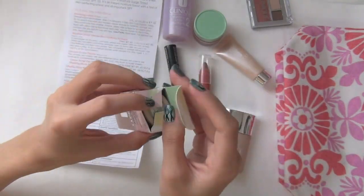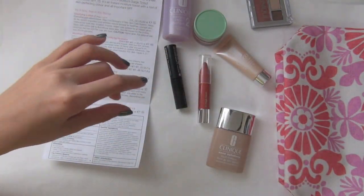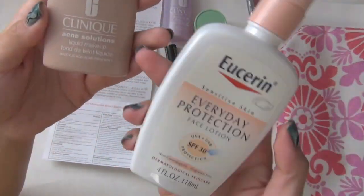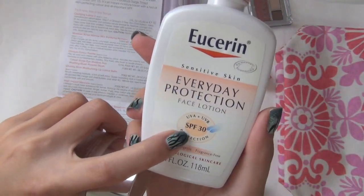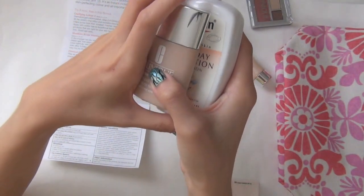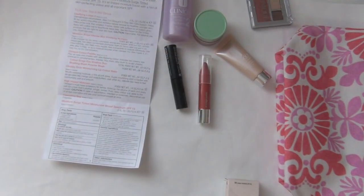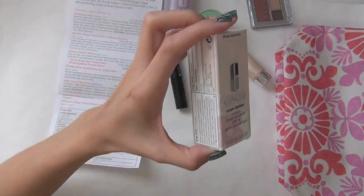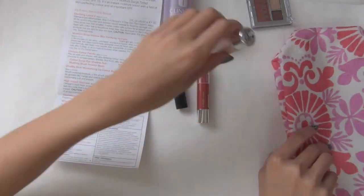So if you want me to tell you how the Even Better foundation works out for me when I try it, I will be more than happy to. I like the fact that it has SPF. With the Acne Solutions foundation I would usually use the Eucerin Everyday Protection Lotion with SPF 30, so I used the two of them together. But now I won't have to because this one already has sun protection.